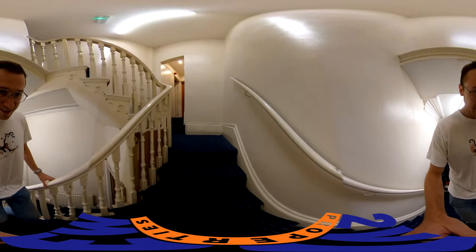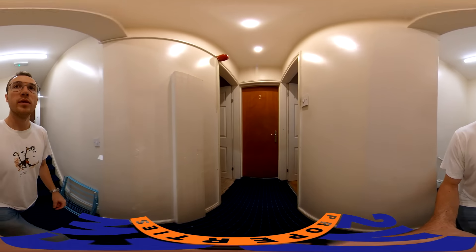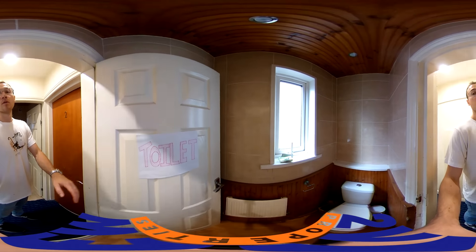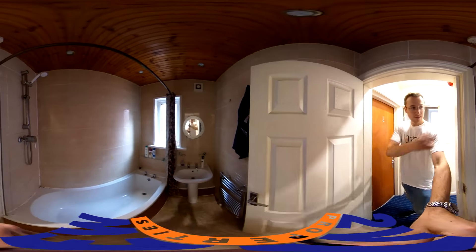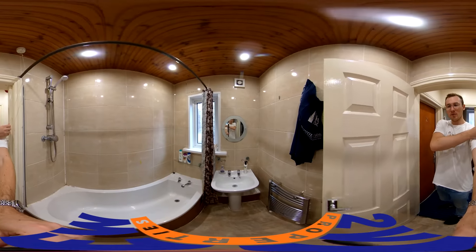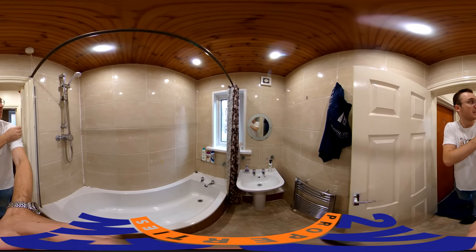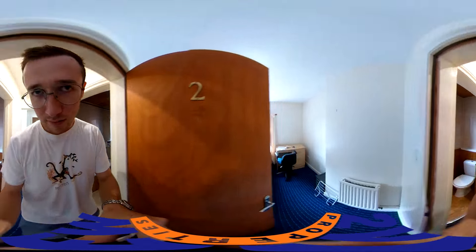Heading up the stairs, we come to just a little bathroom — well, the toilet. This is the bathroom on this side. Got a bath, which is nice, and it's a shower connected to the boiler, which is always pleasant, but modern electric showers are rather good, I have to say.